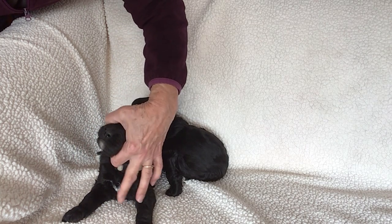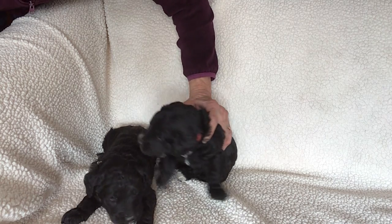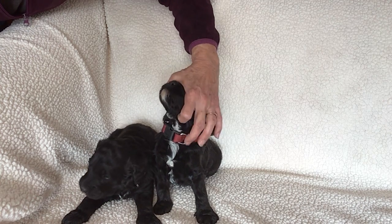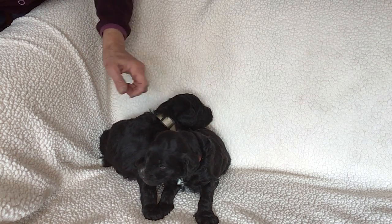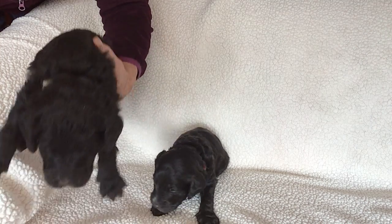He has a little bit of white on his chest and just a little spot on his chin. This boy has just a little spot of white on his nose and a bigger stripe underneath his chin to his chest. That's the little one with the red collar, and this is the bigger one with the tan collar.